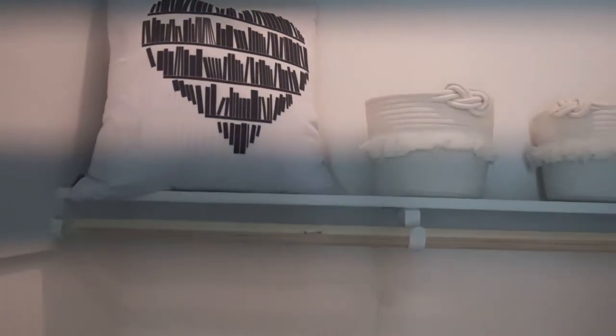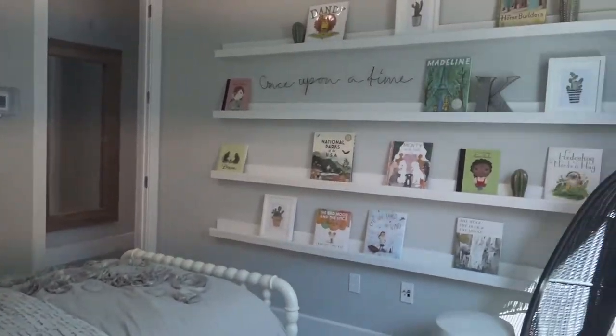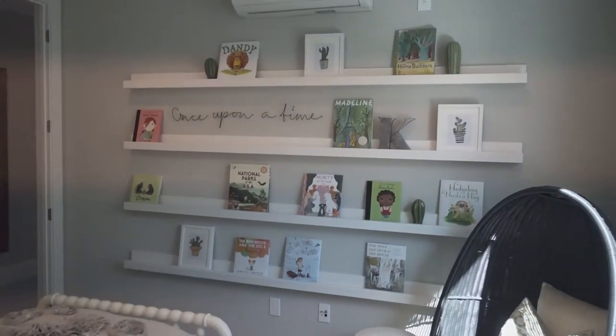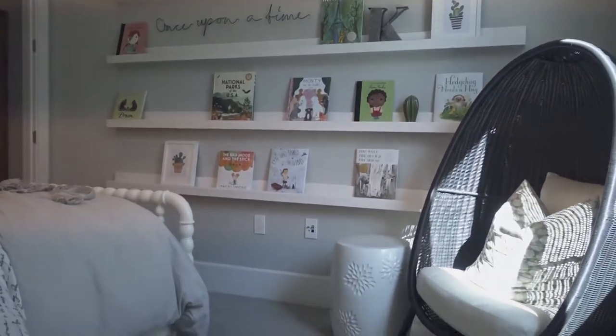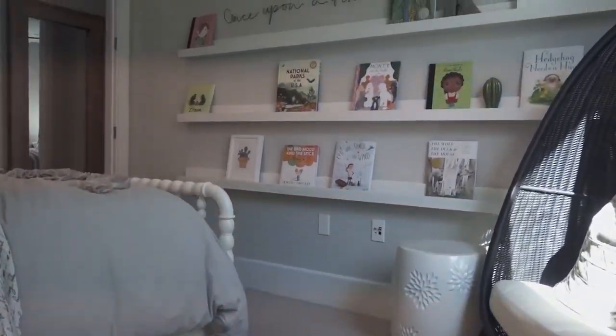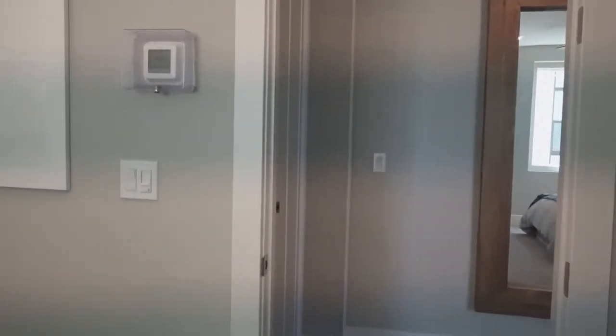I take back my comment about that master. I guess that is the smallest master, but this is the smallest walk-in closet ever. That's it — all you see right there is the walk-in. What's the point of it then? Once upon a time... this is a nice bookshelf idea, because the book covers can make really nice art pieces.